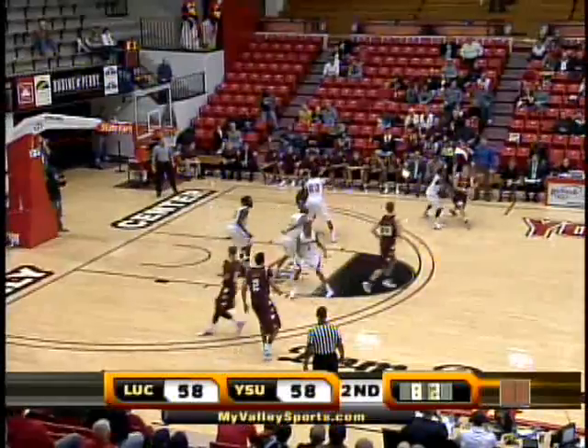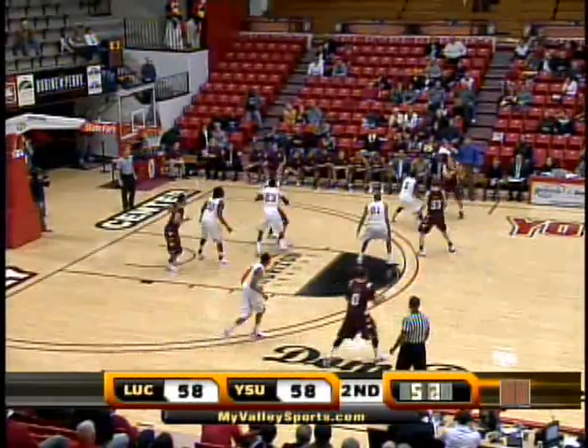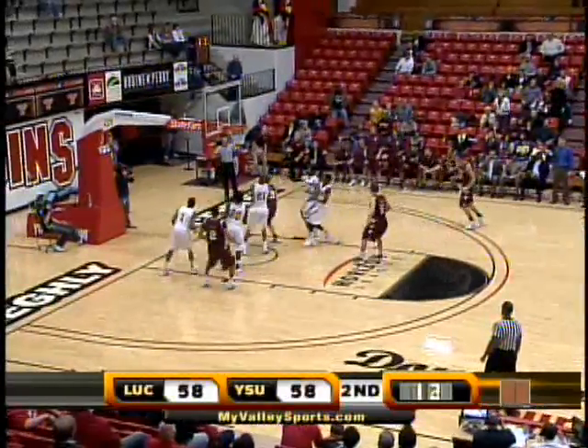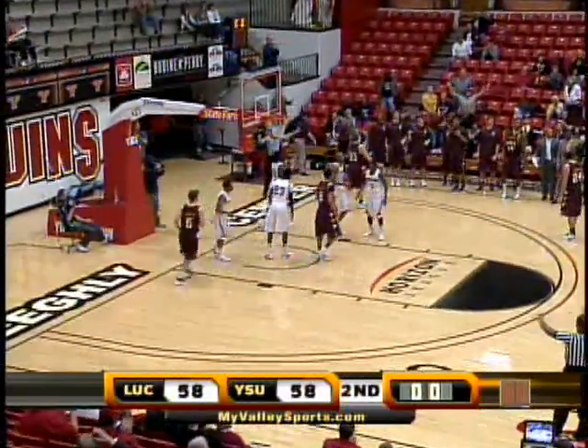Ball pass to Chrisman far sideline, hits it over to Gibbler, back to Chrisman, down low to Averkamp. Three seconds to shoot — Averkamp threw it up, air ball. Now a line drive, no. Gibbler's follow, no good. We're going to overtime.